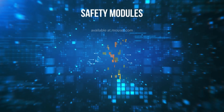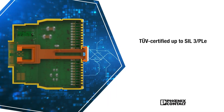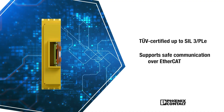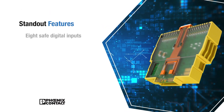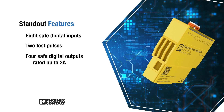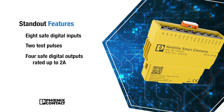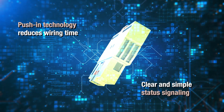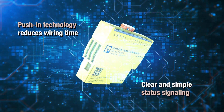The Phoenix Contact Safety Modules are TUV certified for high safety standards. These compact plug-in modules support safe communication over EtherCAT. Other standout features include 8 safe digital inputs with 2 test pulses and 4 safe digital outputs rated up to 2 amps. Push-in technology reduces wiring time while LED indicators provide clear and simple status signals.